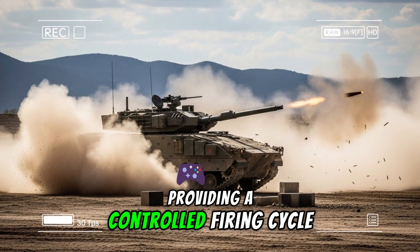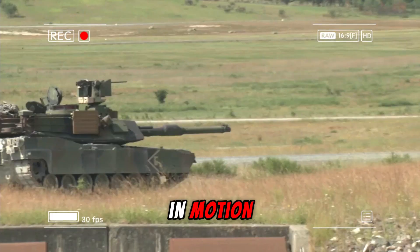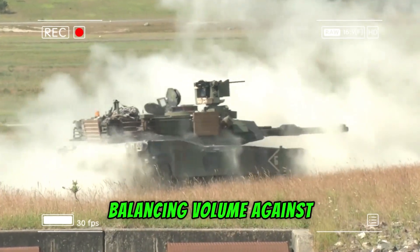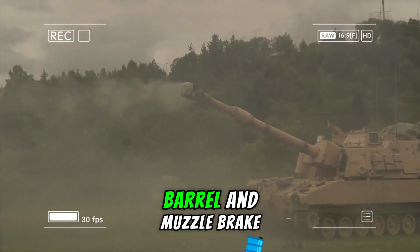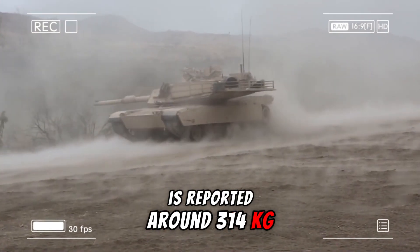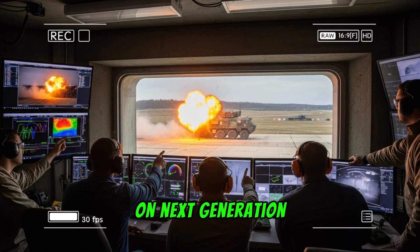The cannon maintains the external chain drive mechanism characteristic of the Bushmaster line, providing a controlled firing cycle for reliability during sustained fire and while the vehicle is in motion. Rate of fire remains adjustable, balancing volume against precision. Weight of the complete system — including receiver, feeder, barrel, and muzzle brake — is reported around 314 kilograms, suitable for integration into unmanned turrets on next-generation platforms.